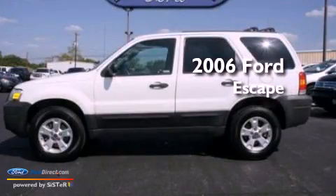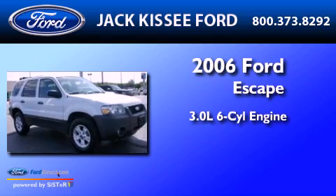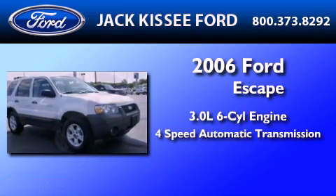This is a 2006 Ford Escape. It has a 3.0-liter, six-cylinder engine, a four-speed automatic transmission, and four-wheel drive.